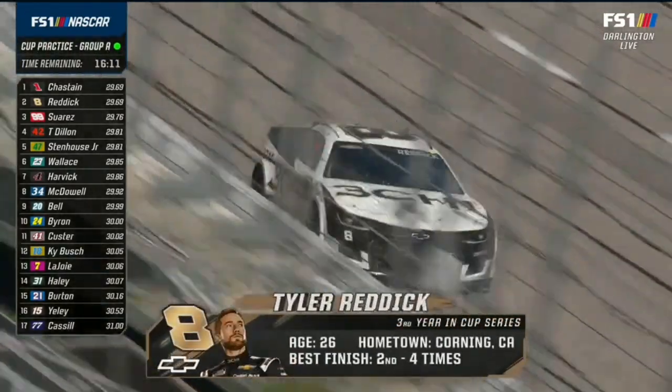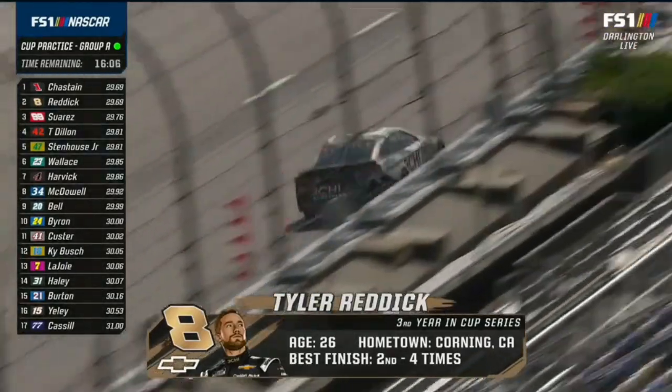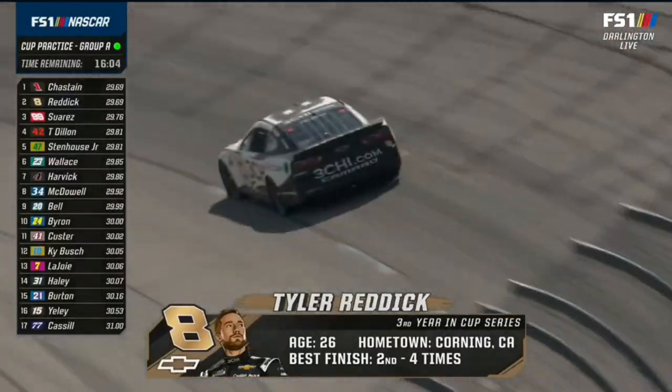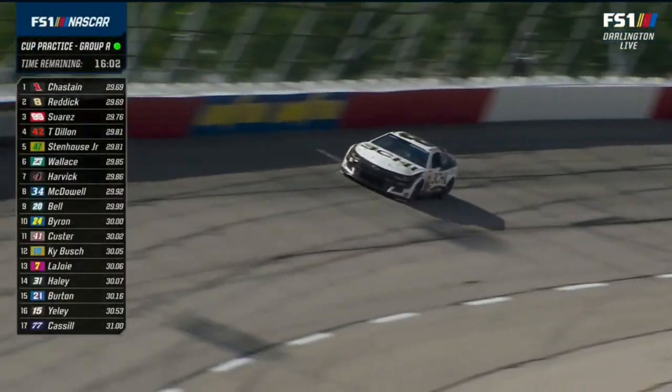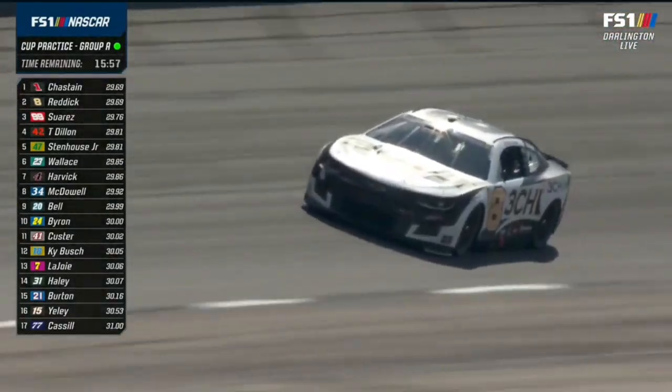You said right up against the wall - took the words right out of my mouth. Immediately, all these cars are running really high. Obviously the preferred line in turns one and two is always that way, but I see cars right up against the wall in three and four more so than you usually do here.